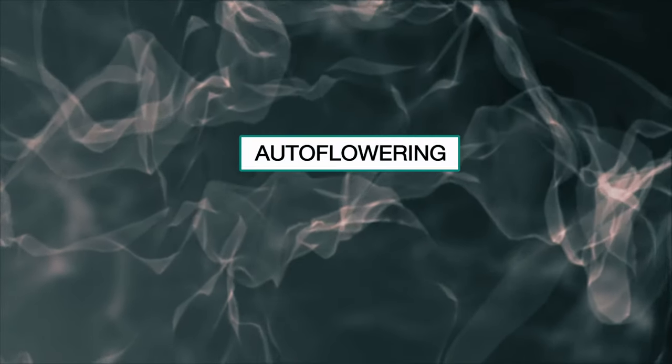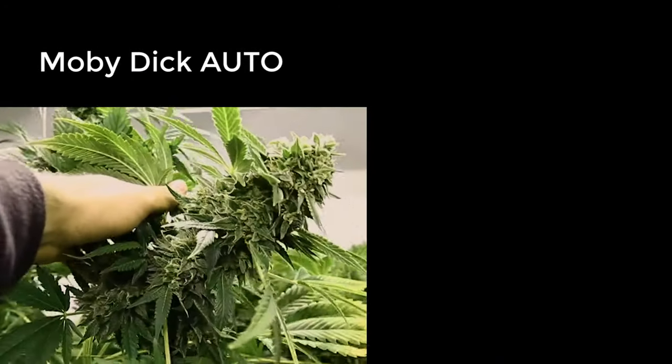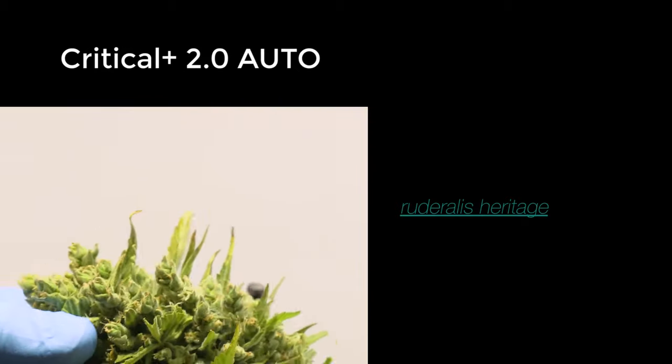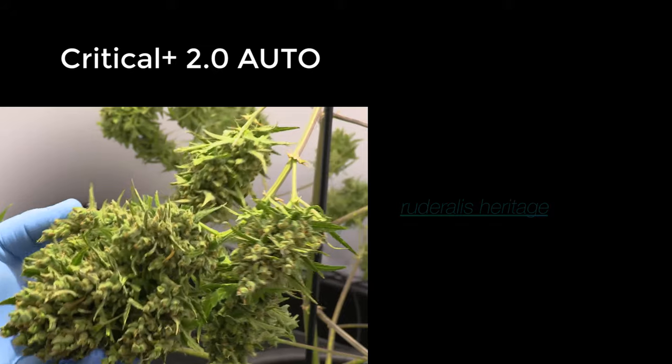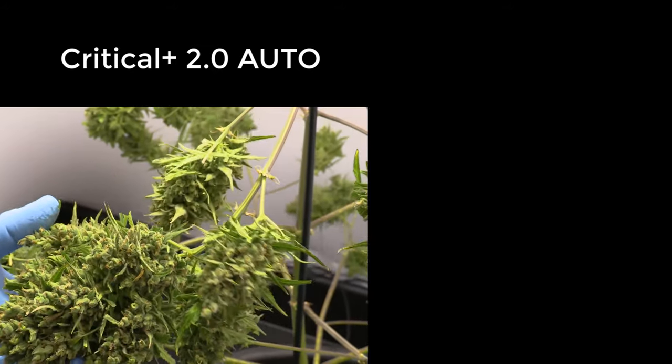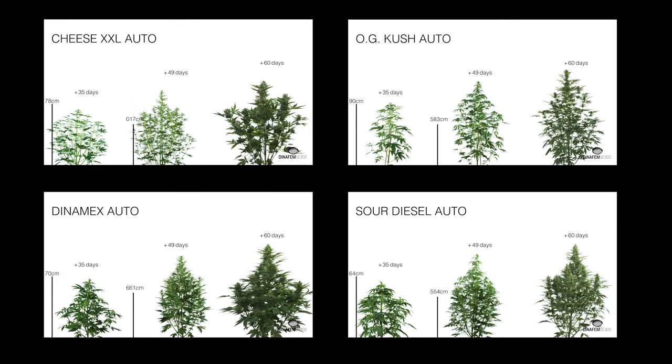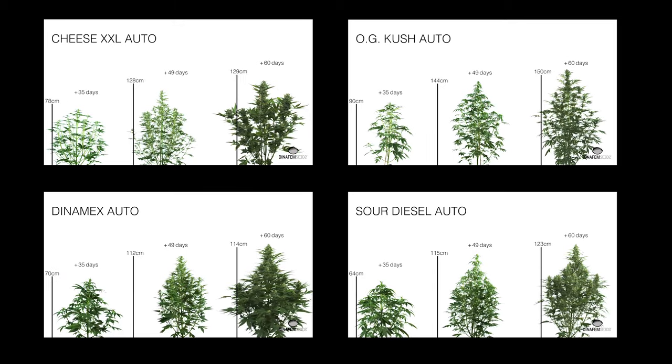And now you may be wondering: what happens with autoflowering cannabis? Autoflowering seeds owe their amazing speed to the ruderalis genotype, a kind of marijuana born in Siberia. These plants managed to adapt to the harsh weather conditions of the area thanks to their fast growth. The most significant feature of these strains is that they flower automatically, ignoring the amount of light they are exposed to.